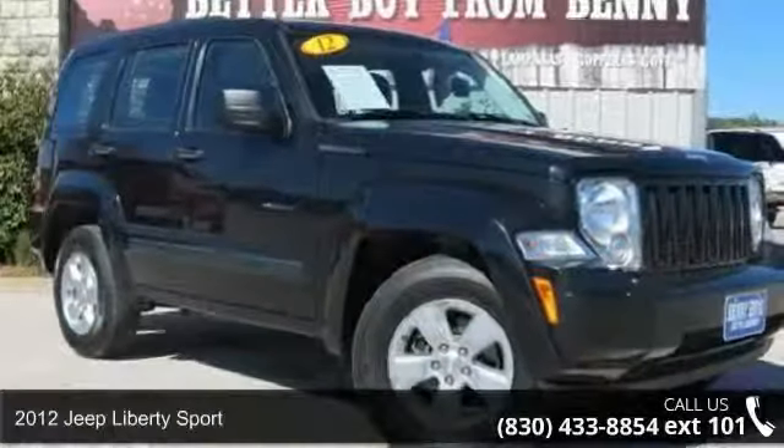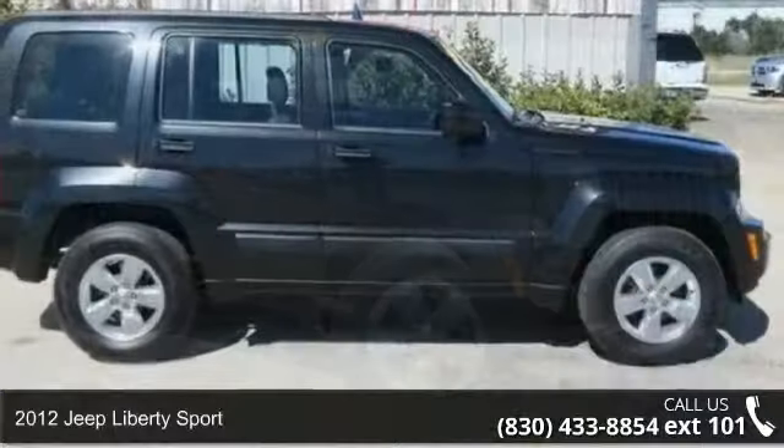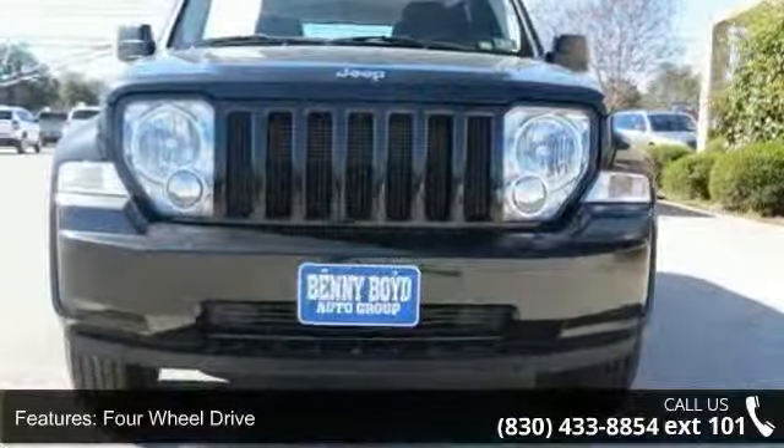Imagine yourself in this 2012 Jeep Liberty Sport. This may be the set of wheels you've been looking for. This vehicle comes with a reliable 6-cylinder engine, connected to a smooth shifting automatic transmission.